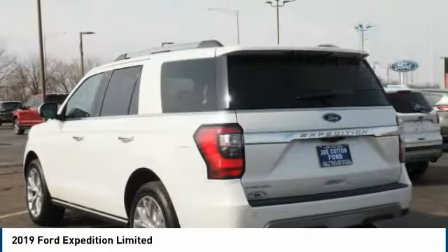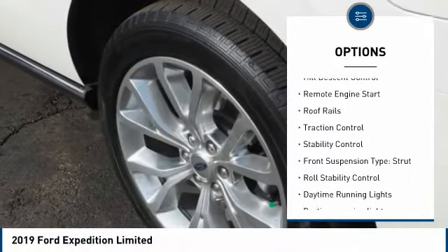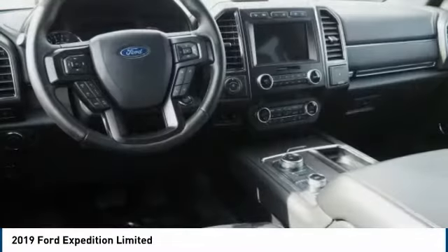Here are some of this vehicle's great options: tire pressure monitoring system, power windows with safety reverse, hill descent control, remote engine start, roof rails, traction control, stability control.